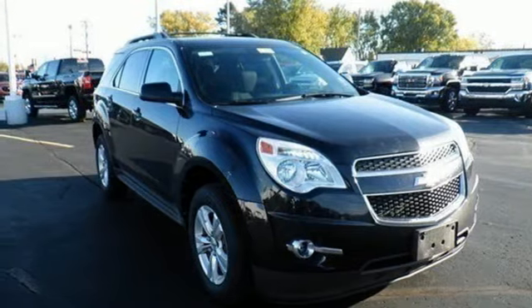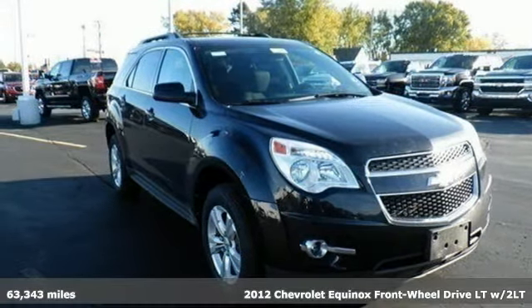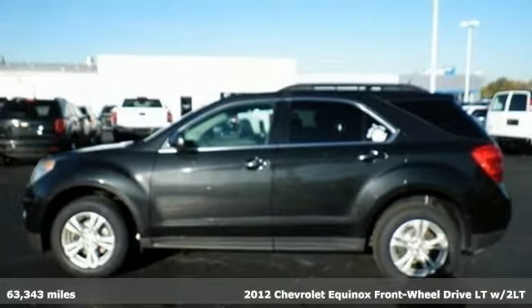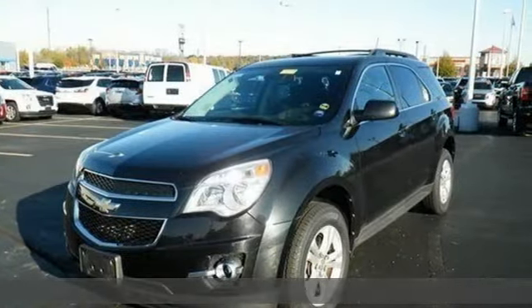Here's a 2012 Chevrolet Equinox, designed to handle life's journeys and all the equipment it requires. Plus, it offers an exciting list of features.